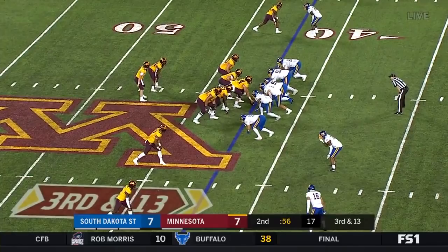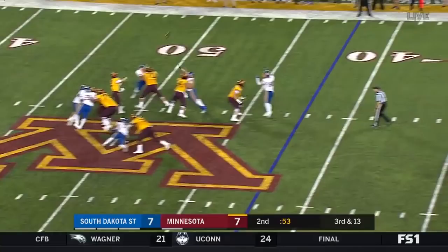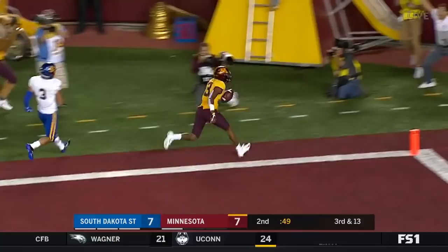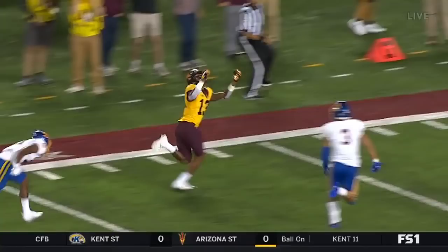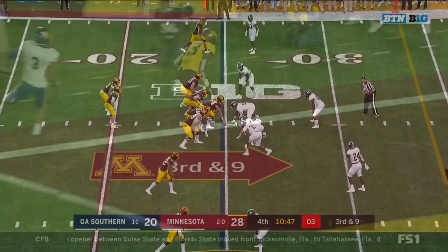It's always going to be difficult when it's third and this long. Each of the last three third downs have been. Morgan steps up, heaves it down the sideline — one on one. What a catch! Rashad Bateman, one hand! Stay on top, but the young corner Gardner does not, and he totally loses his footing before the safety can come over.